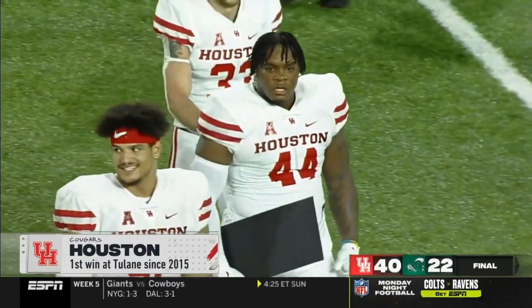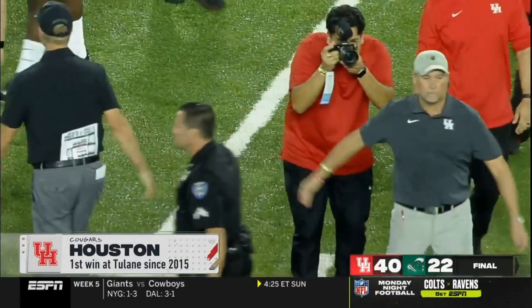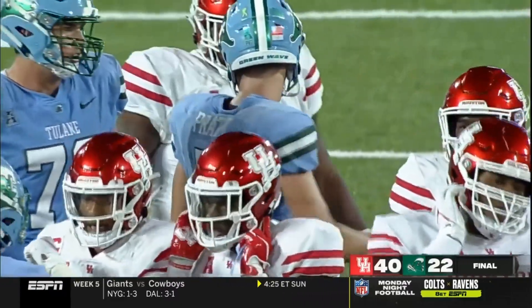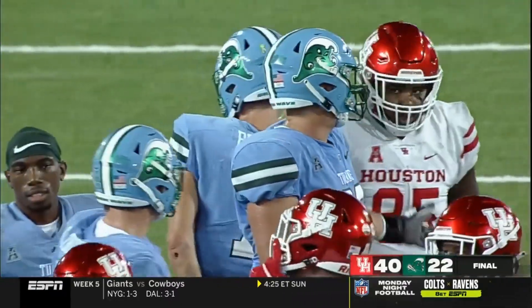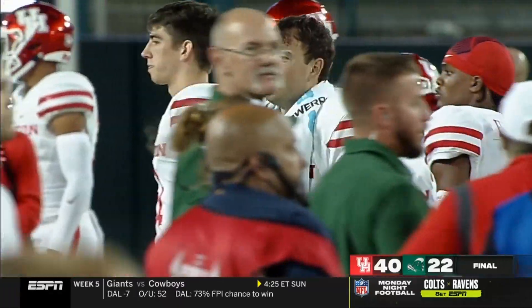Give me a final thought on Houston this season — what do you see out of them and the American? I was impressed by Clayton Toon here today, and I think this is a team that should be one of the favorites to make the championship game. SMU and Cincinnati play each other — the road is there for Houston. They're a very good, complete football team.